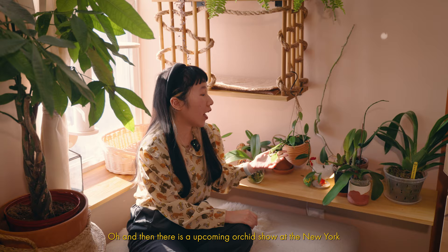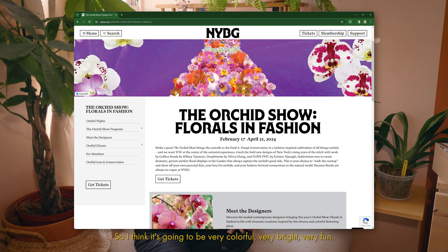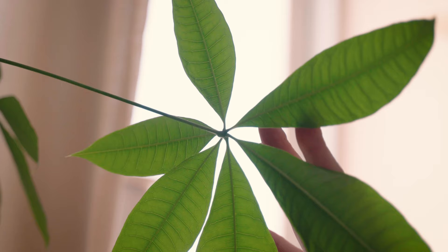There's an upcoming orchid show at the New York Botanical Garden. This year it's all about fashion and orchids, so I think it's going to be very colorful, very bright, very fun. If you're interested in seeing a tour of that, let me know by liking this video and maybe I'll make my way up there.